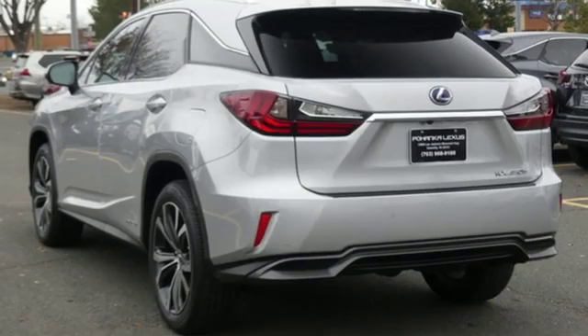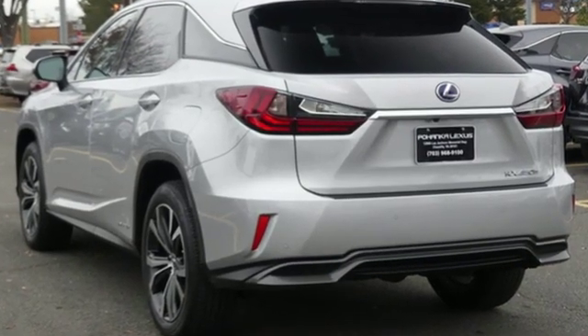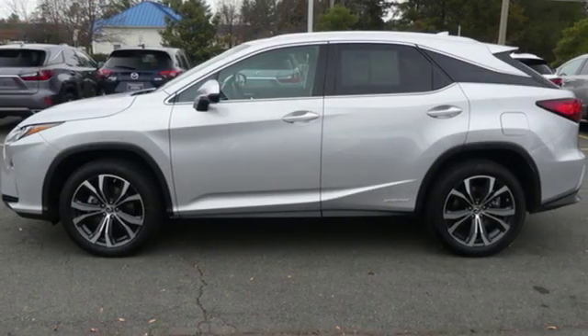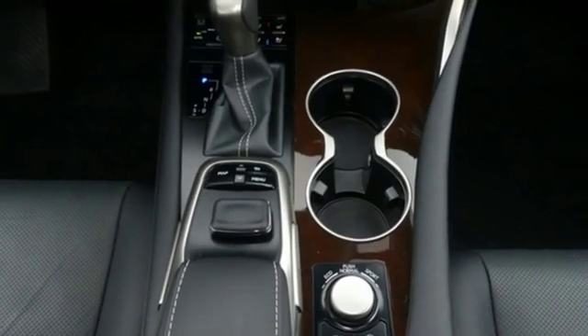V6 engine, gas pressurized shocks, smart device navigation, doors and push-button start proximity key, dual zone climate control, autonomous cruise control.